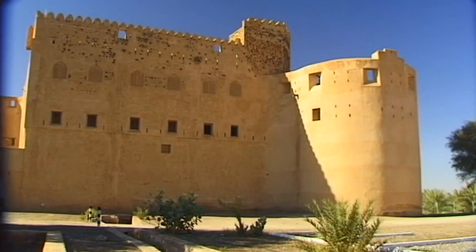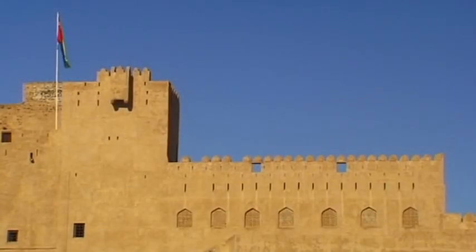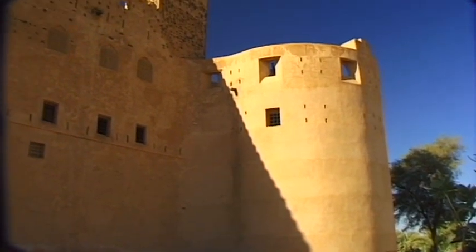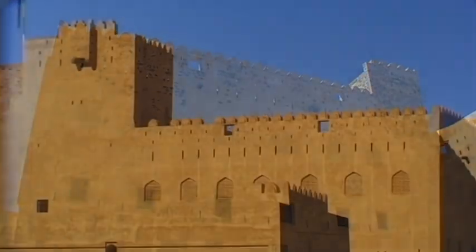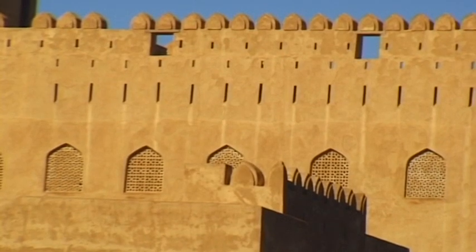The mighty Jabrin Fort. It is one of the most beautiful castles of its kind in the Sultanate of Oman, formerly the famous Land of Incense. The massive, towering and eye-catching pewter walls of this structure date back to the 17th century.